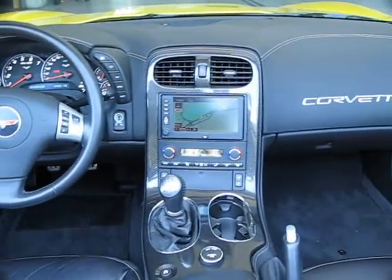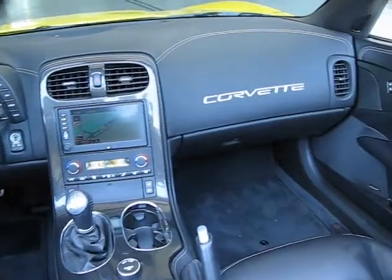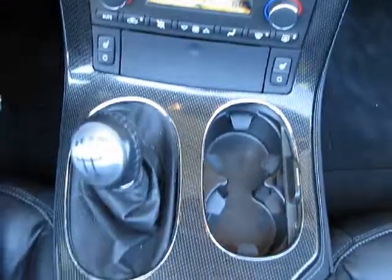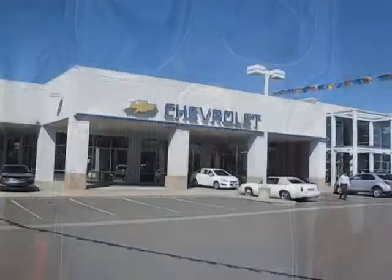We believe in our vehicles and we're not afraid to stand behind them. We have a great selection of certified pre-owned vehicles, so take your test drive today. Come into Folsom Chevrolet, here in the Folsom Automotive.